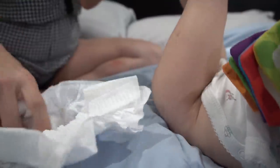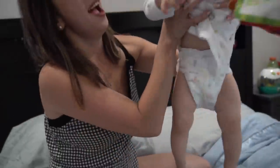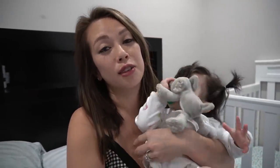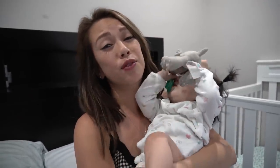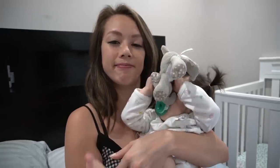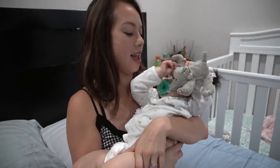We chose Huggies Little Snugglers because they're hypoallergenic and very breathable for her skin. It's free of parabens, chlorine, and latex. I like that it's fragrance and lotion free, so it helps protect her skin and keeps her from getting rashes and from getting itchy all the time because she's always scratching. She looks really comfortable — she's about to fall asleep right now. That's how comfortable it is.